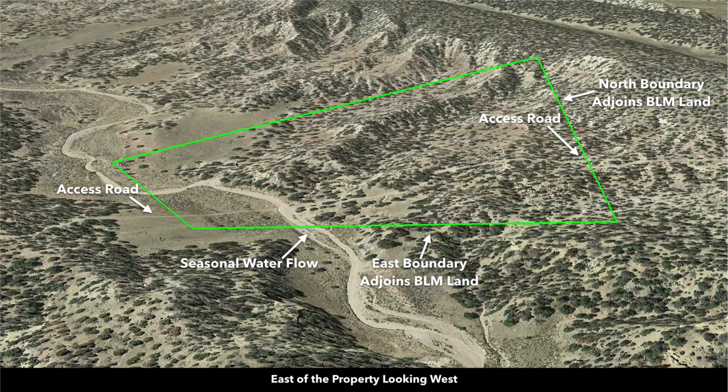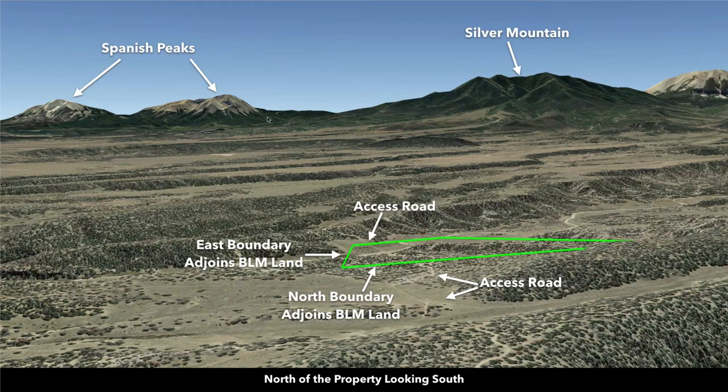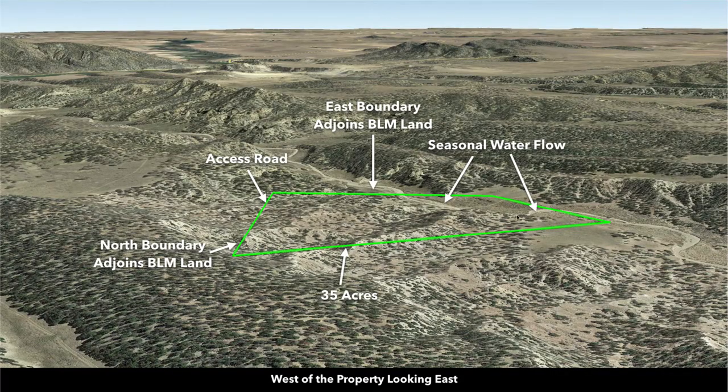We get a lot of requests for property good for ATVs, motorcycles, horseback riding, and dirt bikes, and this parcel has great attributes that complement those types of activities. From the same view we can see the horizon with Sheep Mountain and Little Sheep Mountain. From north of the property looking south, you can see the Spanish Peaks and Silver Mountain. Again, the entire north boundary and the entire east boundary adjoin nearly 760 acres of BLM land. Looking east from west of the property, you can again see that open meadow on the southwest portion.